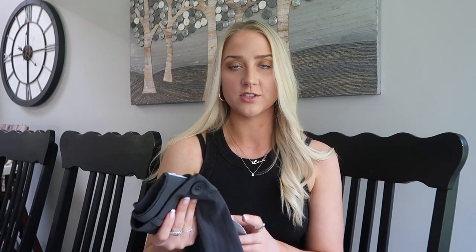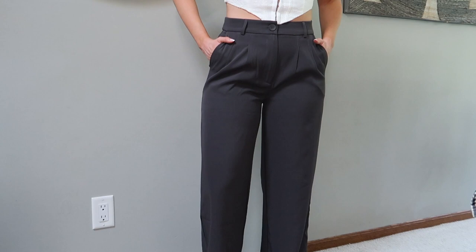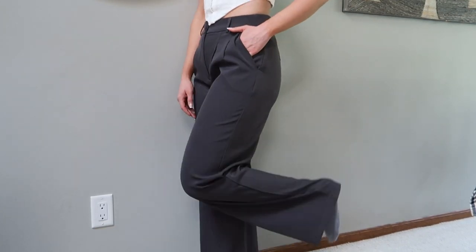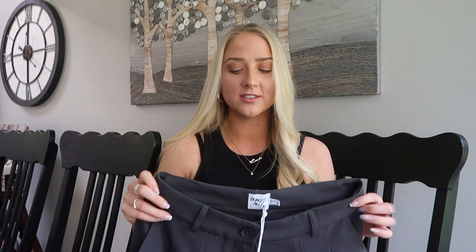If you're going to buy anything from this haul, it should be this — it was the first thing I added to my cart. These are the Archer Pants in the color slate gray, size US 6. They fit me so nicely and I'm obsessed with this slate gray color. Trouser pants are the pant of 2022 — there are so many ways to style them with sneakers or heels. If you see me wearing these every day, don't be surprised.